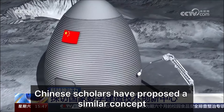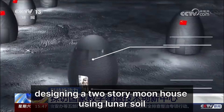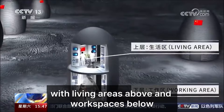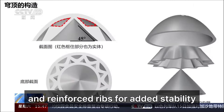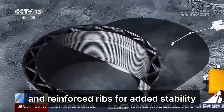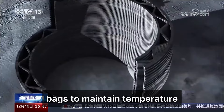Chinese scholars have proposed a similar concept, designing a two-story moon house using lunar soil, with living areas above and workspaces below, and reinforced ribs for added stability. The house also features insulation bags to maintain temperature.